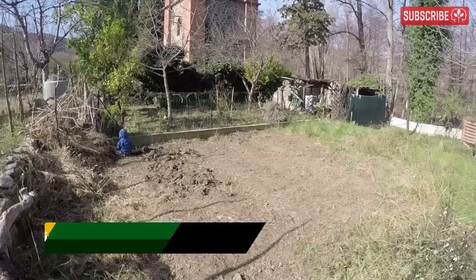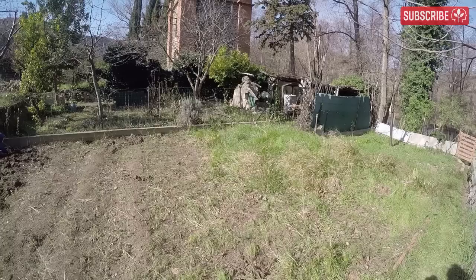Oh, look at that! It's the sun! Yes, people, I, Everest, have ventured outside. That's Everest Jr. down there, my little garden helper.